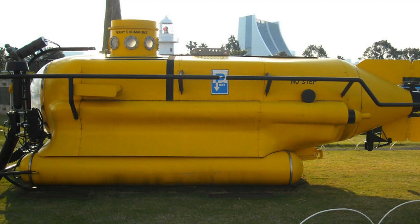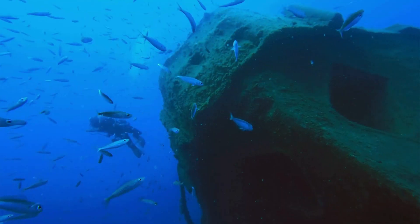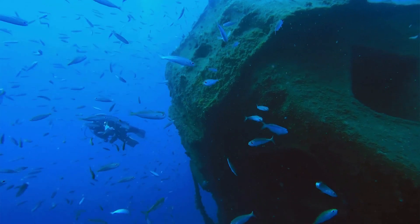Submarines are used for other things than just in times of war. Most of the time, scientists and explorers use smaller submarines, and submarines are helpful for studying ocean depths that divers cannot reach.